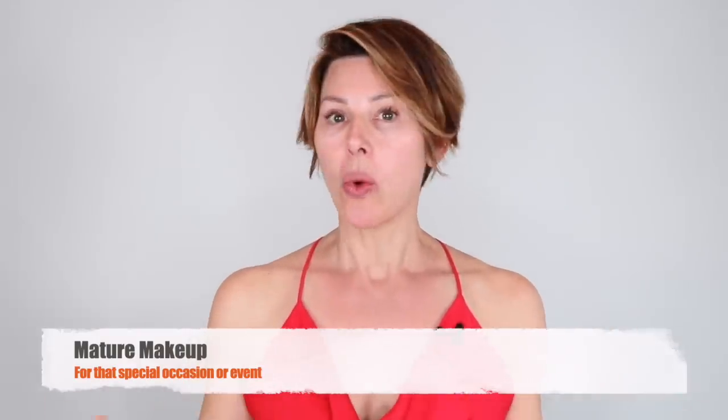Hello and welcome to this week's video. It is event makeup, specifically wedding or some special occasion where you feel like you've got to get dolled up a little bit more than usual, and you're wondering what kind of makeup techniques apply.